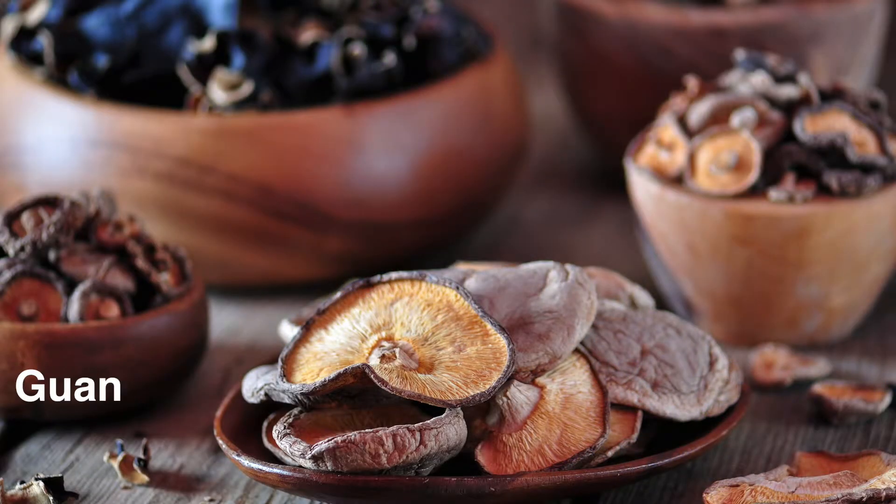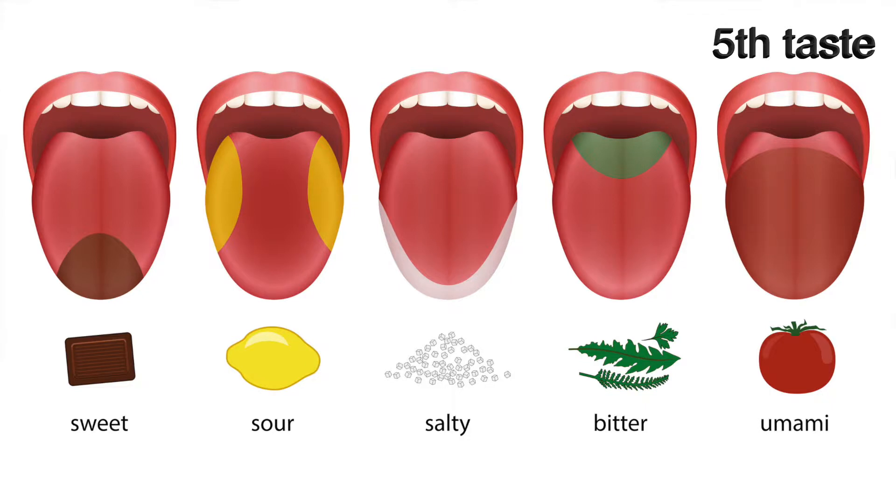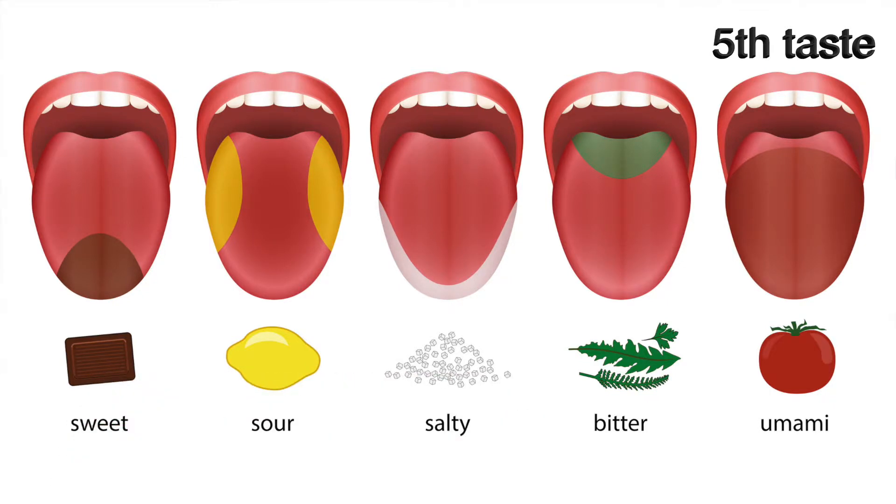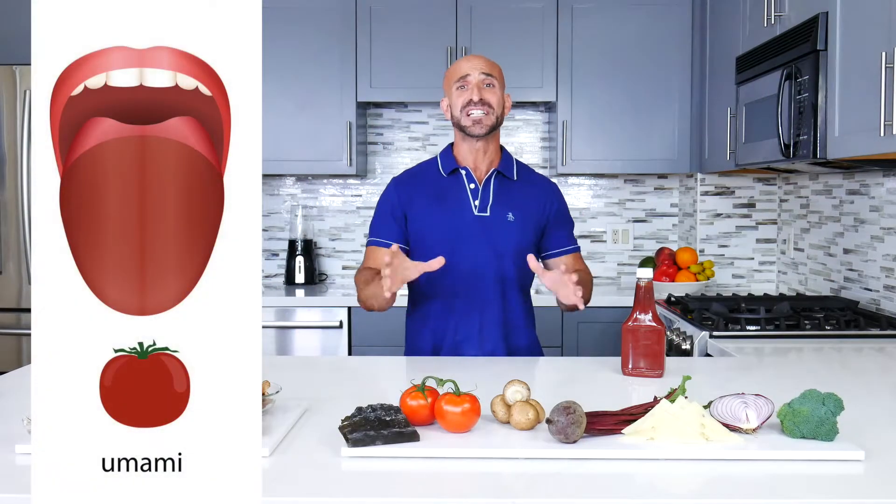Guanylate is found in dried mushrooms like shiitake. In 1908, a scientist in Japan discovered this fifth taste and named it umami. It's a meaty, savory deliciousness that deepens flavor.